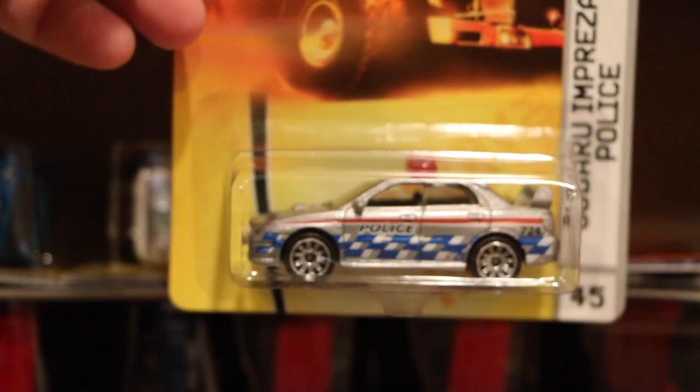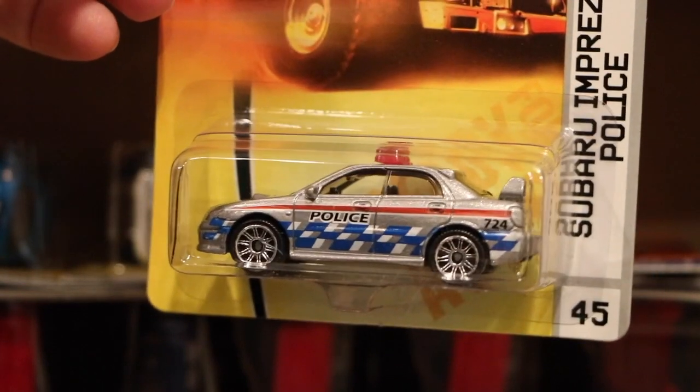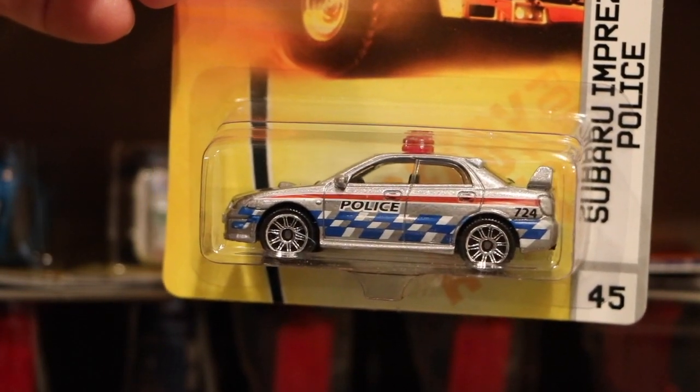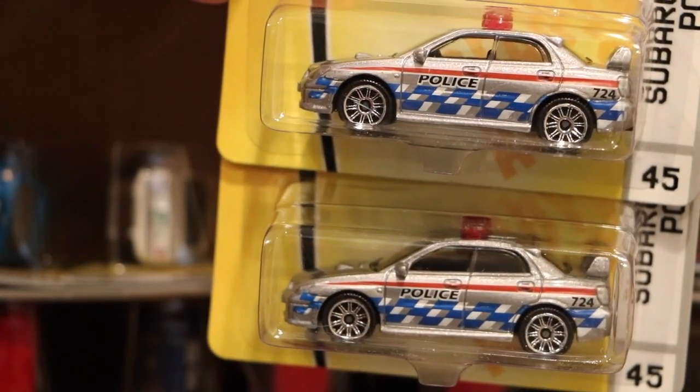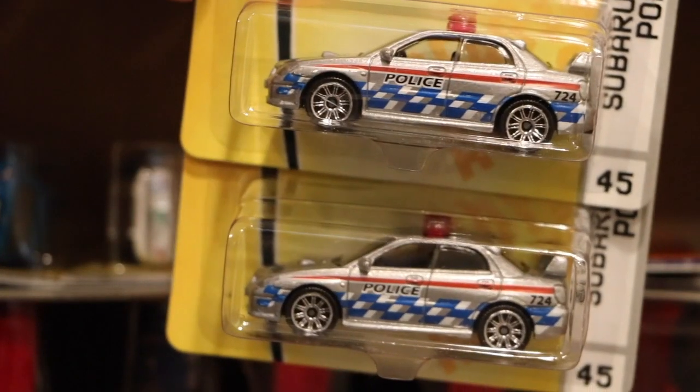Look how things are packaged with all the little pieces, making sure everything's protected. I showed you the last color of the Subaru — that white version was the second color. This is the first color of the Subaru, the debut. This case came with two of them, so I'm assuming this is the case it debuted in. I love this casting.